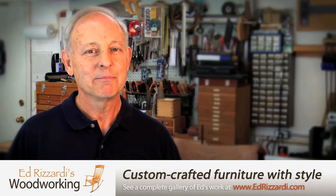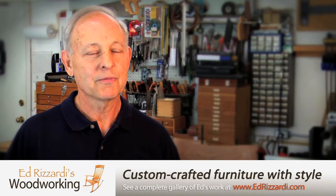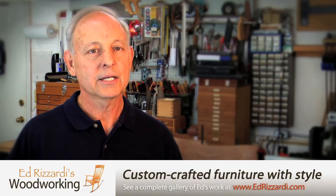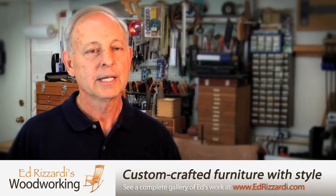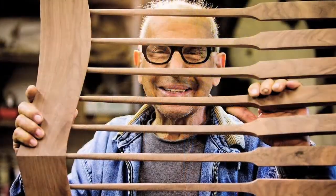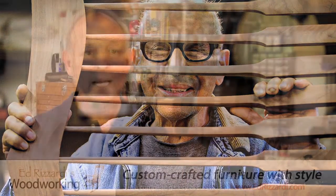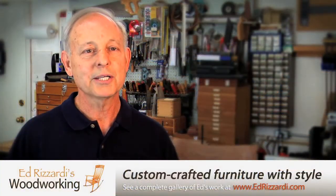My name is Ed Rizzardi. I've been building custom furniture for 45 years. I primarily specialize in freestanding custom pieces of sculpted furniture. In 1980, I had the opportunity to meet Sam Maloof, a very renowned woodworker in the industry, and I was just taken by his designs and his work, and came back to my shop and began my first rocking chair.